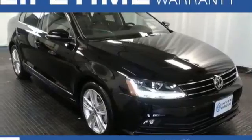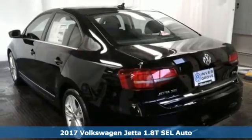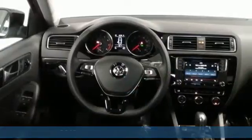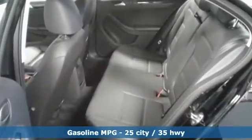Here's a 2017 Volkswagen Jetta. With this Jetta, the main feature is more. You get more fuel efficiency with more performance, thanks to the turbocharged engine. You get more style and precision, thanks to the German engineering.